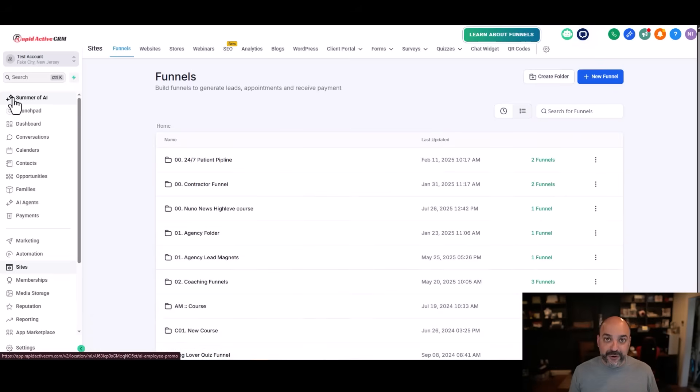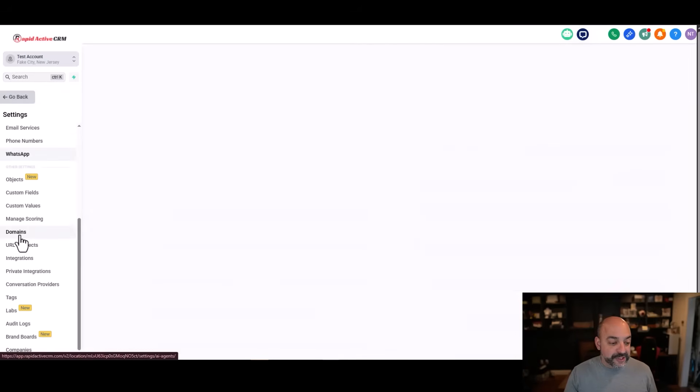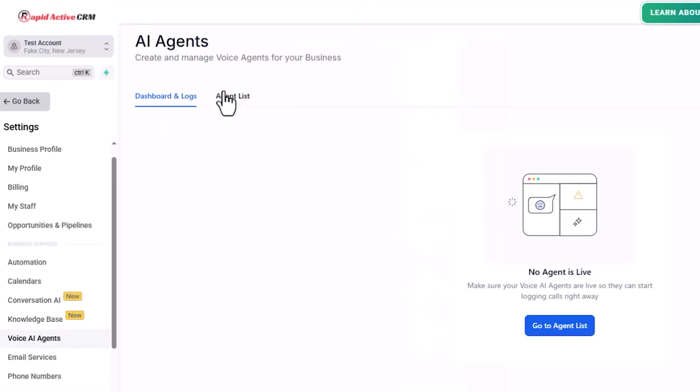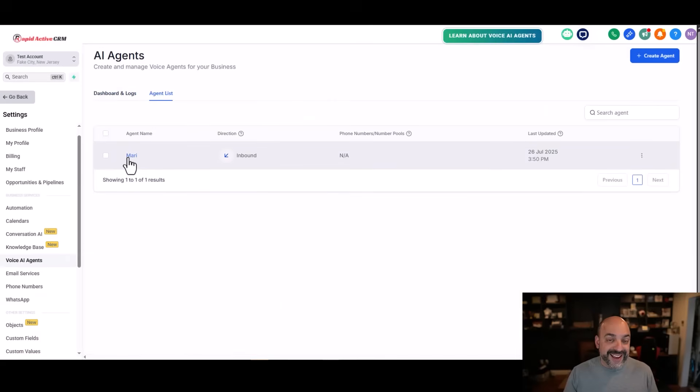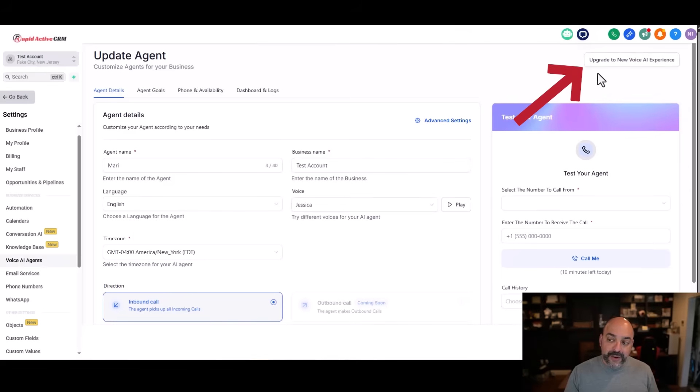The first thing you're going to do is go to Settings. Inside of Settings, go to Voice AI. Voice AI keeps moving around, but find Voice AI agents. Go to your agent list and click on any of the Voice AI agents you have. When you click on it, you're going to notice, lo and behold, an option to upgrade to the new Voice AI experience.